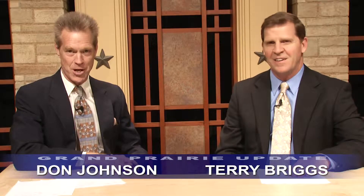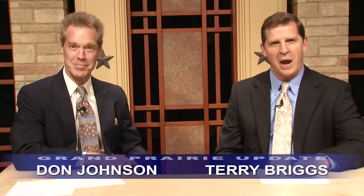Welcome to Grand Prairie Update. I'm Don Johnson and I'm Terry Briggs. Here's what's happening in your city.